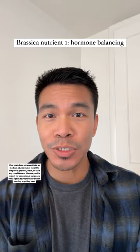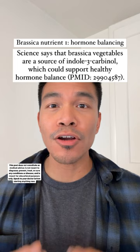Do you see a connection between your skin and your hormones? Well, brassica vegetables have a nutrient for that. Science says that brassica vegetables are a rich source of indole-3-carbinol, which is a nutrient necessary for healthy hormone balance.